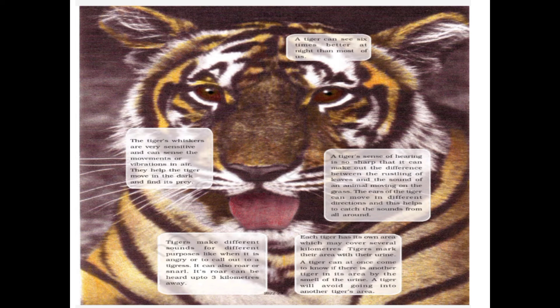A tiger's sense of hearing is so sharp that it can make out the difference between the rustling of leaves and the sound of an animal moving on grass. The ears of the tiger can move in different directions, helping it catch sounds from all around. Tigers make different sounds for different purposes — when angry or calling another tiger — and their roar can be heard up to three kilometers away.